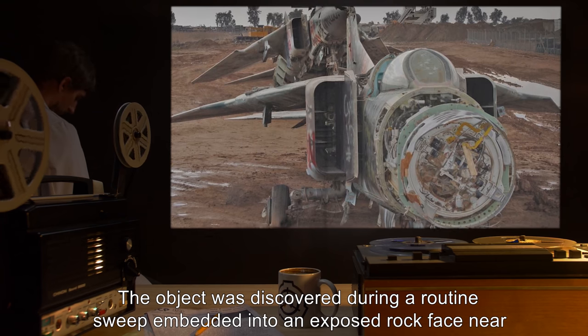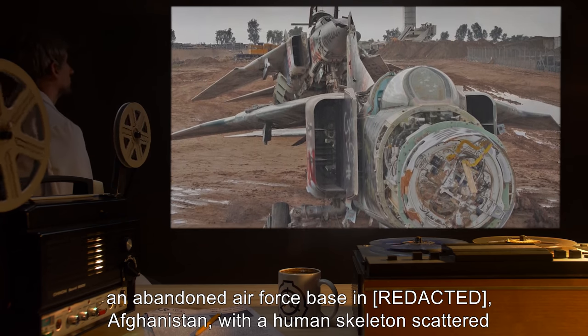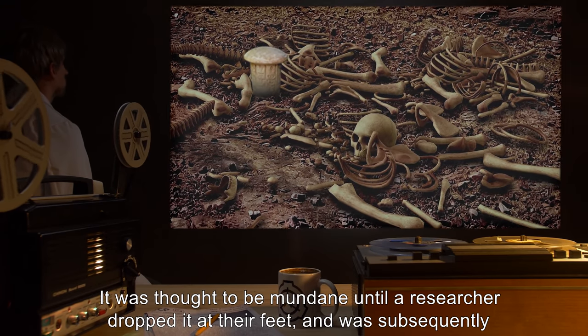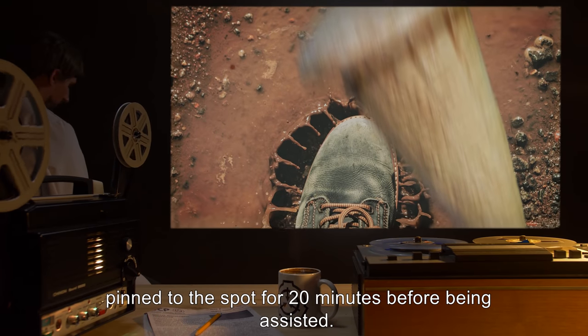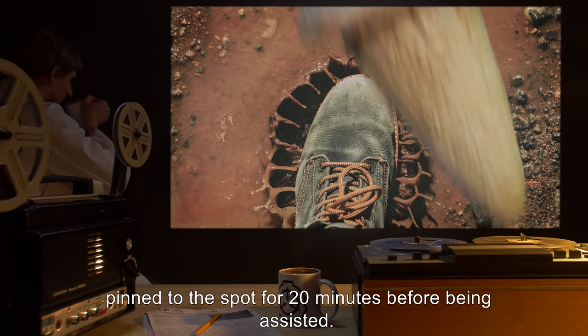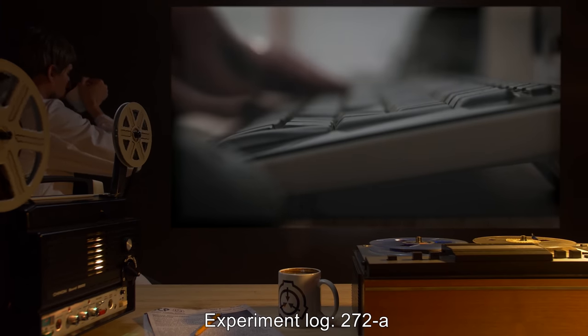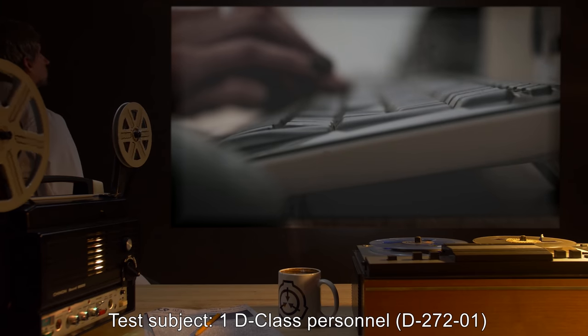The object was discovered during a routine sweep, embedded into an exposed rock face near an abandoned air force base in Afghanistan, with a human skeleton scattered around it. It was thought to be mundane until a researcher dropped it at their feet and was subsequently pinned to the spot for 20 minutes before being assisted. Experiment log 272A. Test subject: 1 D-class personnel, D-2721. Surface: rock face at discovery site. Lighting: midday sun, directly overhead. Purpose: establish nature of SCP.